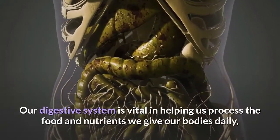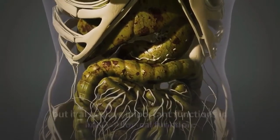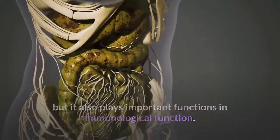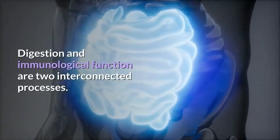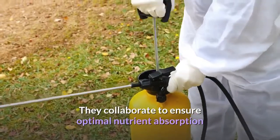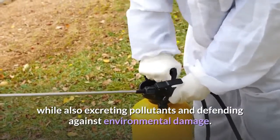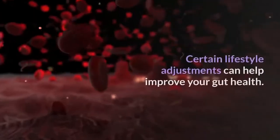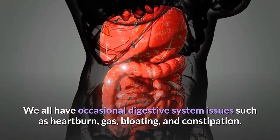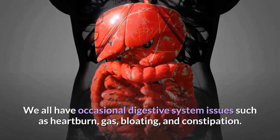Our digestive system is vital in helping us process the food and nutrients we give our bodies daily, but it also plays important functions in immunological function. Digestion and immunological function are two interconnected processes — they collaborate to ensure optimal nutrient absorption while also excreting pollutants and defending against environmental damage. Certain lifestyle adjustments can help improve your gut health. We all have occasional digestive system issues such as heartburn, gas, bloating, and constipation.